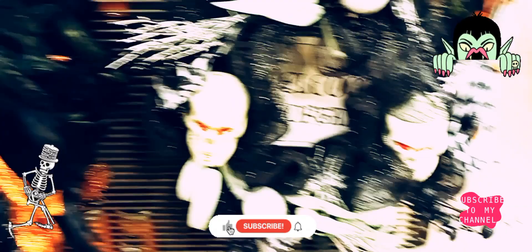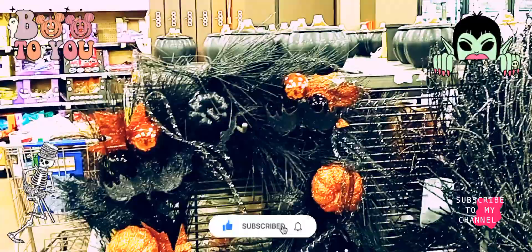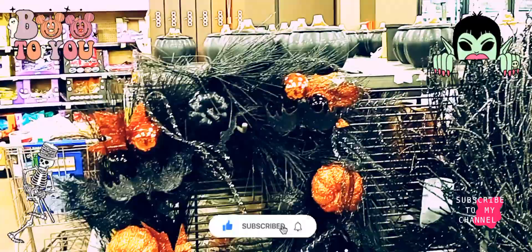They even got one with the skeleton. This is Helen — stay tuned for more new videos. I'm at Kroger's. Love you guys, thanks a lot, bye!